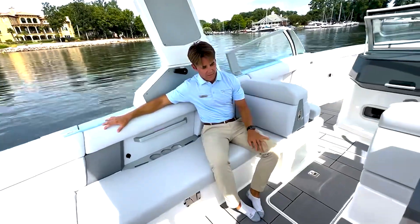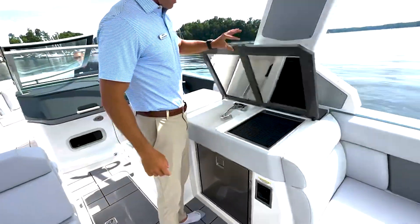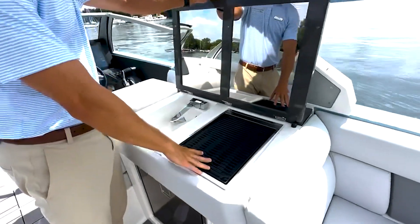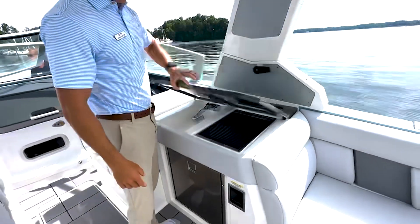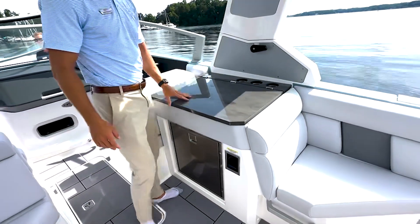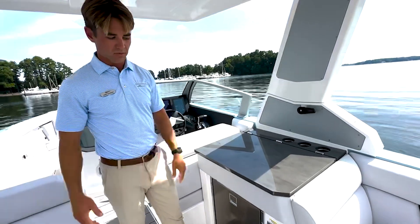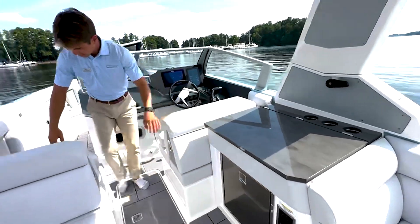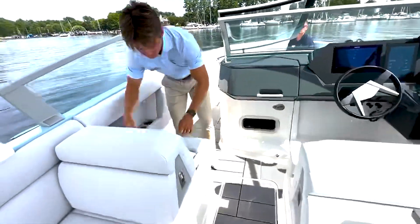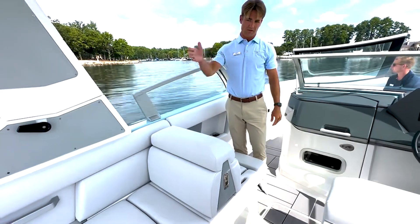If you look on the opposing side of me, the wet bar — this is an option. The Kenny Grill is actually an add-on option to this particular setup. If you did not have the wet bar area with the fridge, you would just have seating on the opposing side. So a couple different configurations. Also, these seats will adjust forward and backwards, which gives you the ability to face forward or backwards.